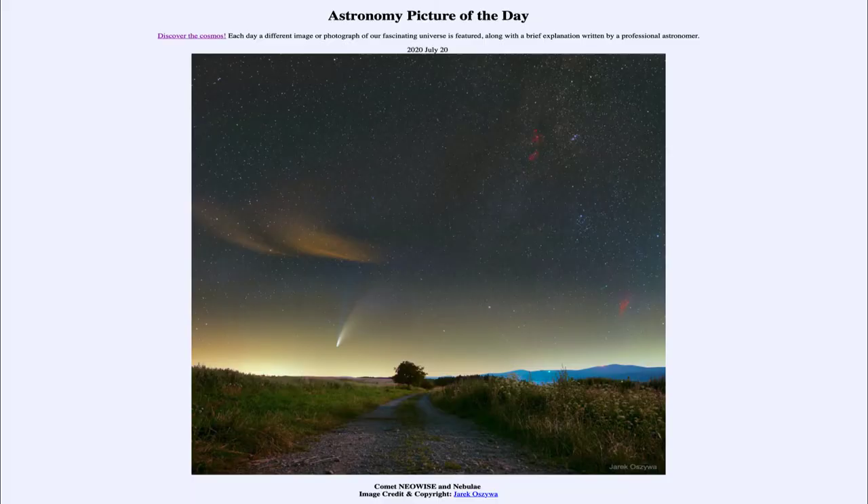Greetings and welcome to the Introduction to Astronomy. One of the things I like to do in each of my introductory astronomy classes is to begin with the Astronomy Picture of the Day from the NASA website, apod.nasa.gov/apod. Today's picture for July 20th, 2020 is titled Comet Neowise and Nebulae.